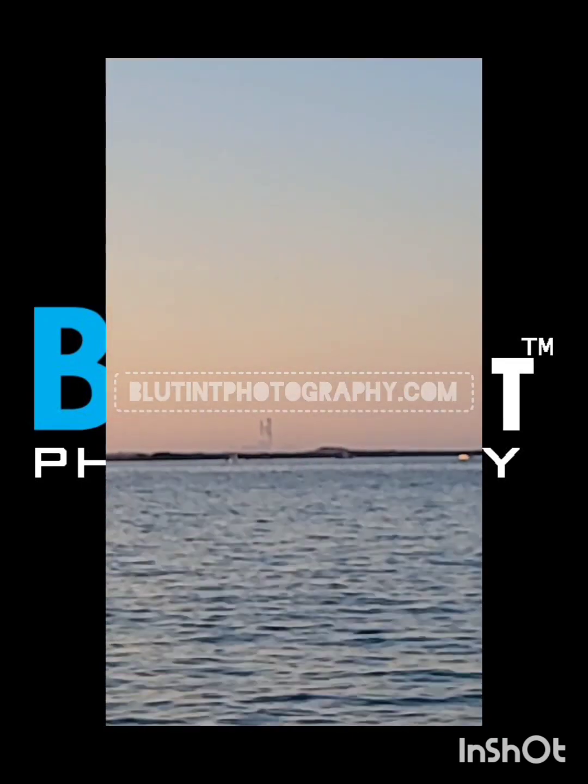You have your camera focused? Yes, I do.